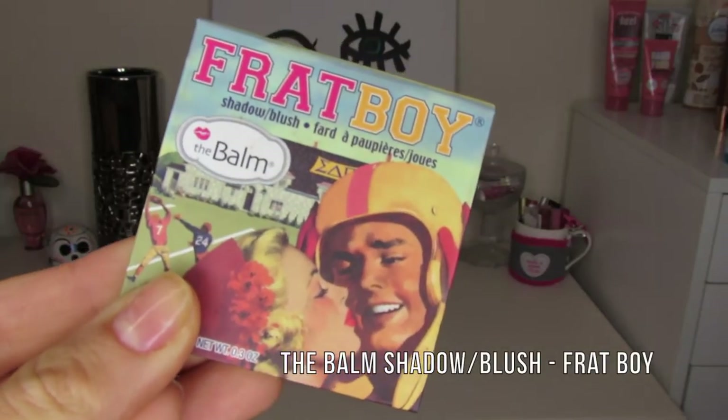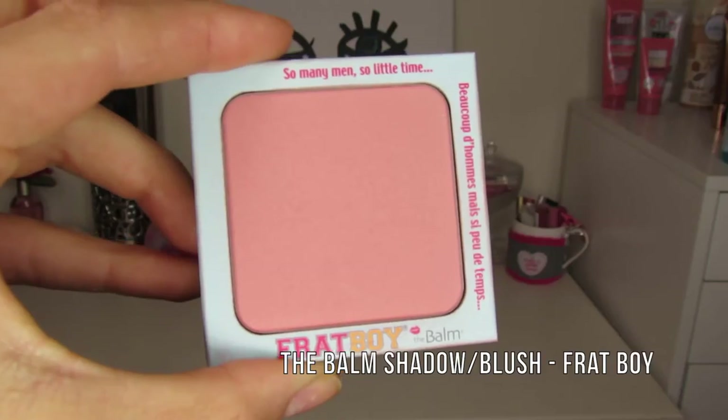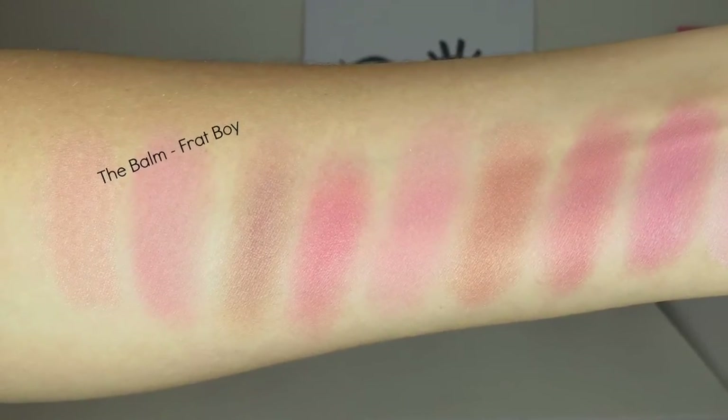The next blush is from The Balm — they do sell it at one drugstore here in Houston, so it's pretty affordable. This is their Frat Boy blush, and it's probably my favorite from them. It's a peachy pink, definitely more pink than Milani's Luminoso, and it doesn't have a lot of shimmer — more of a satin finish. It's a really pretty, natural-looking peachy pink, great for work or school. The Balm's packaging is just adorable.